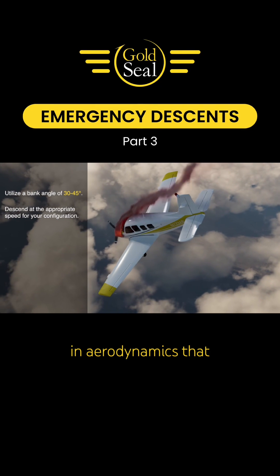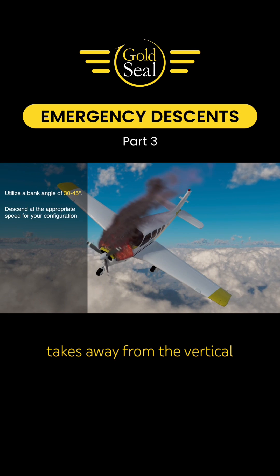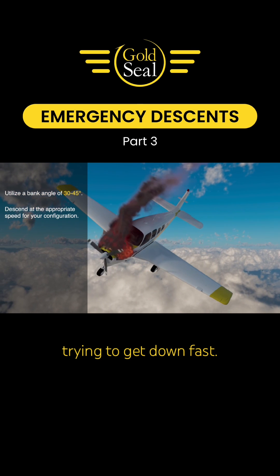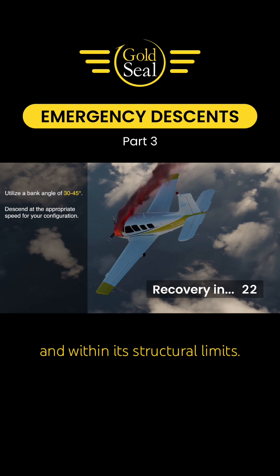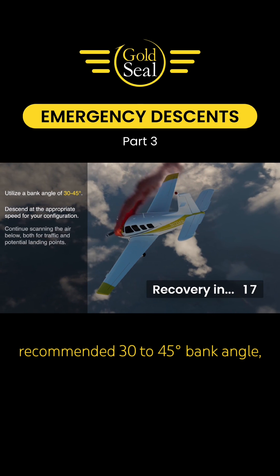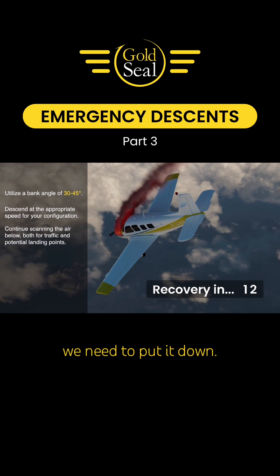Increasing the bank angle takes away from the vertical component of lift — that's what we want as we're trying to get down fast. The bank angle also helps maintain a positive load factor on the wings, keeping the aircraft stable and within its structural limits. Another reason for the recommended 30 to 45 degree bank angle: it helps us scan the area below for a place to land if we need to put it down.